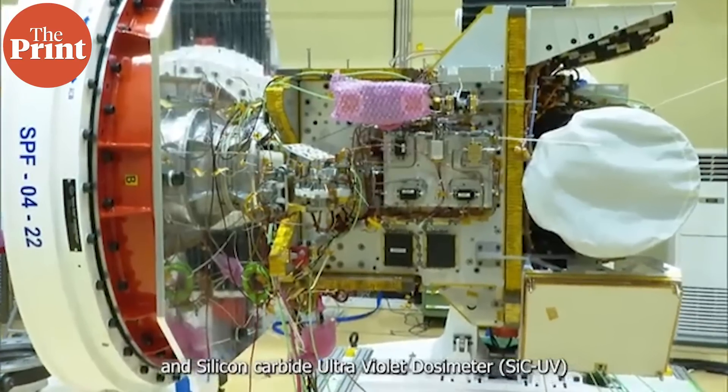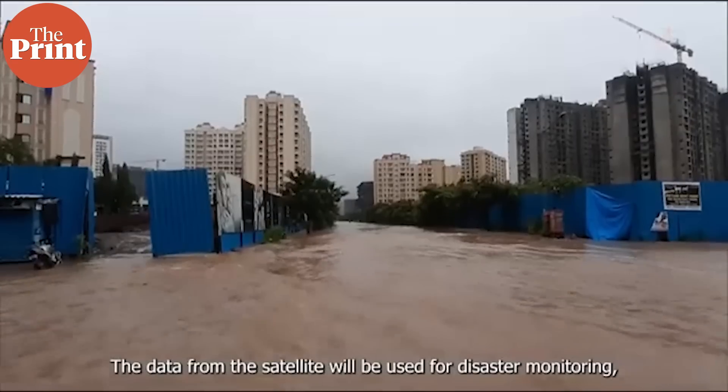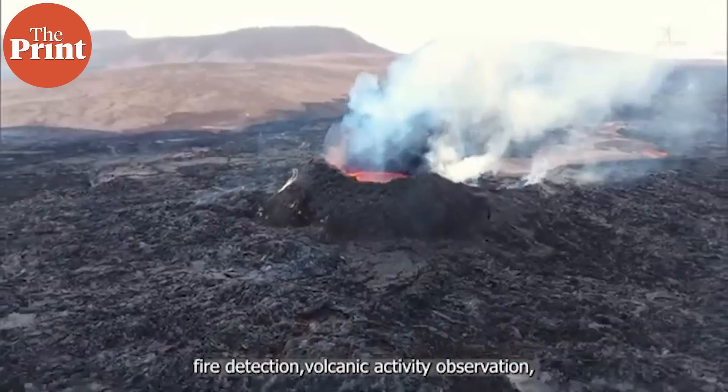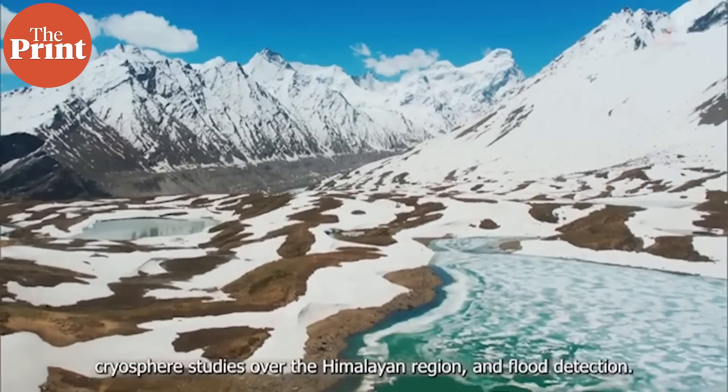The EOIR payload is designed to capture images in the mid- and long-wave IR bands, both during day and at night. This will help in satellite-based surveillance, disaster and environmental monitoring, fire detection, and industrial and power plant disaster monitoring.